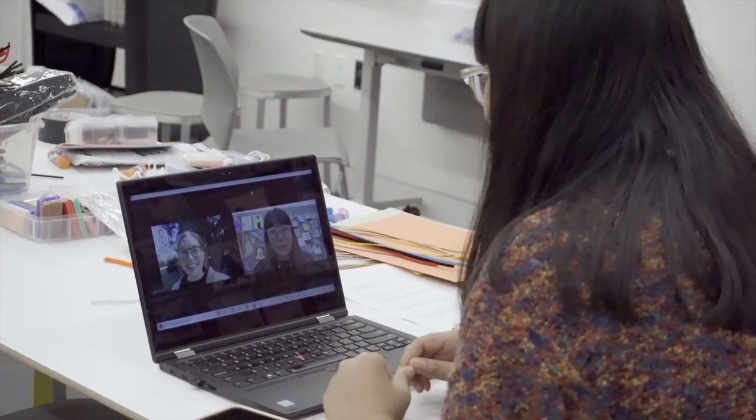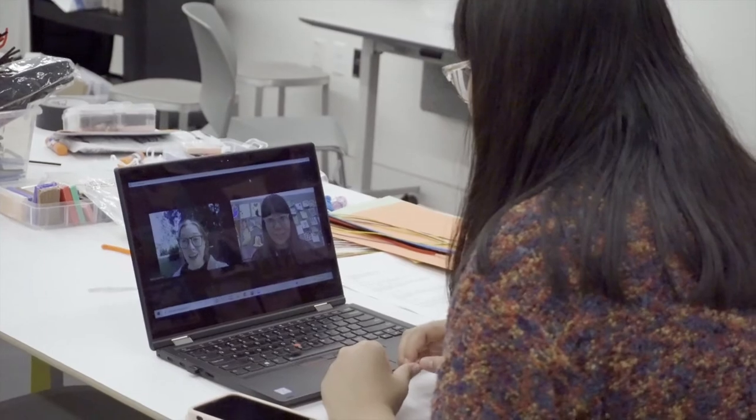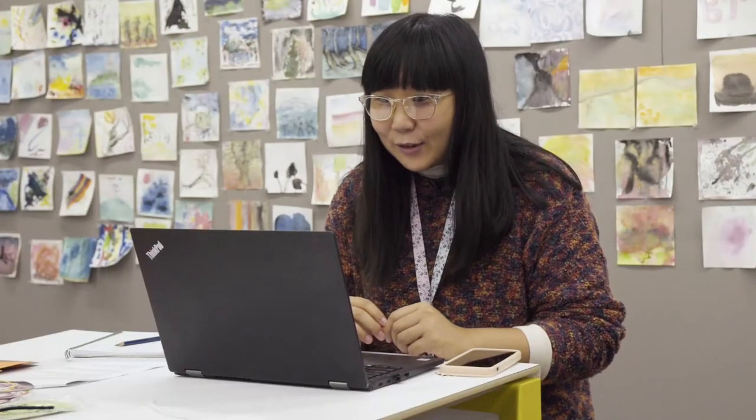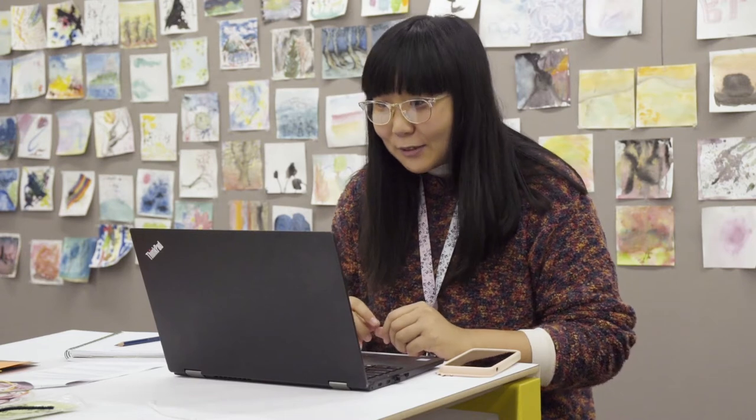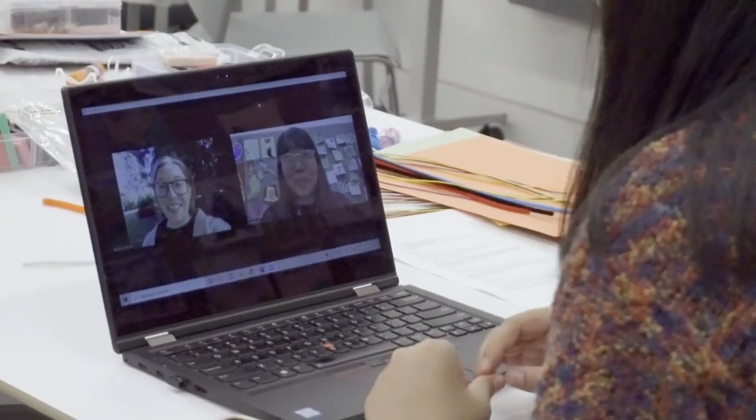You'll also need a partner to interview. You can talk to them face to face, give them a call, or video chat with them. This can be someone in your class or group — it can also be a friend, family member, or someone else in your life. I'll be interviewing Kelsey, who works at SAM with me.